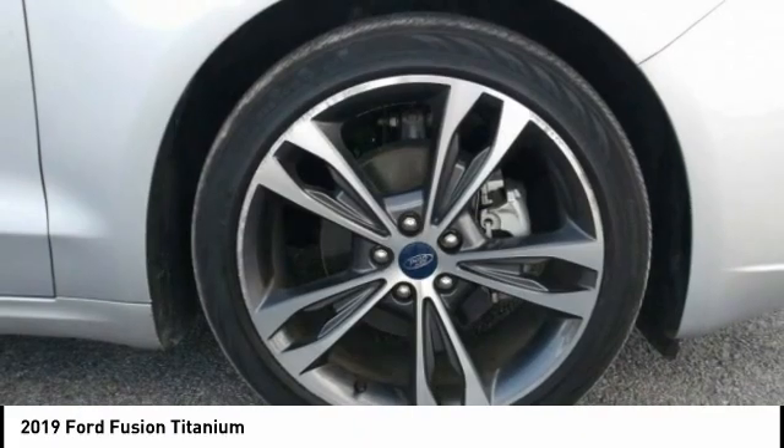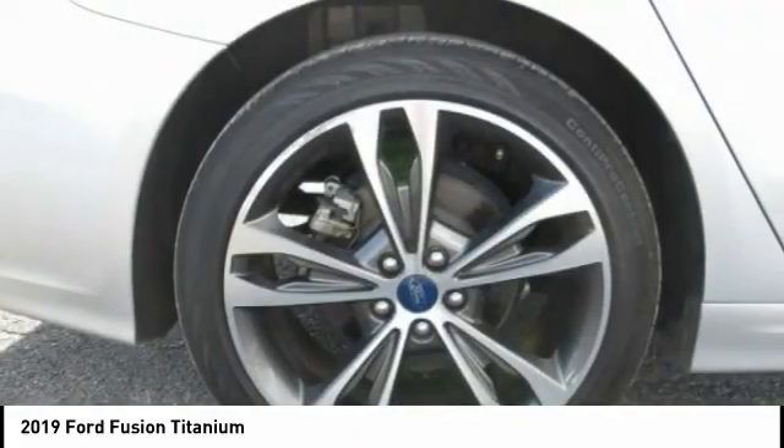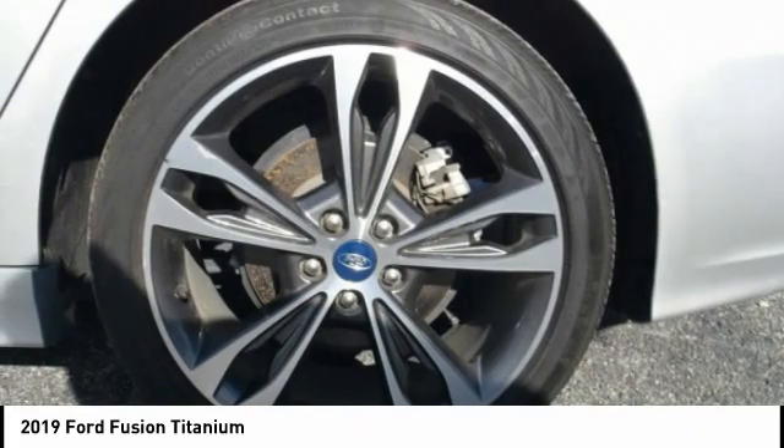Driver attention alert system. If you like it online, you'll love it in your driveway. Take it for a spin today.